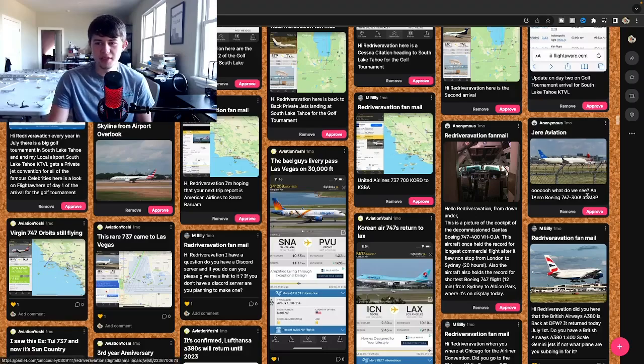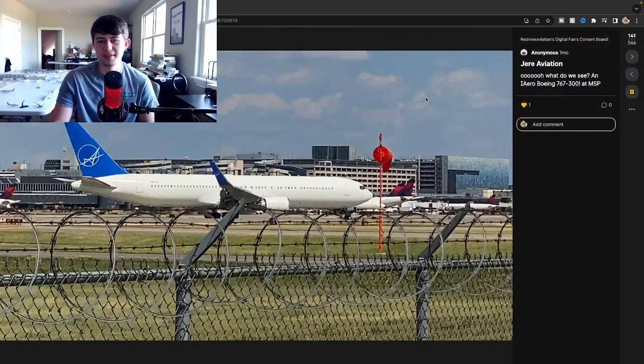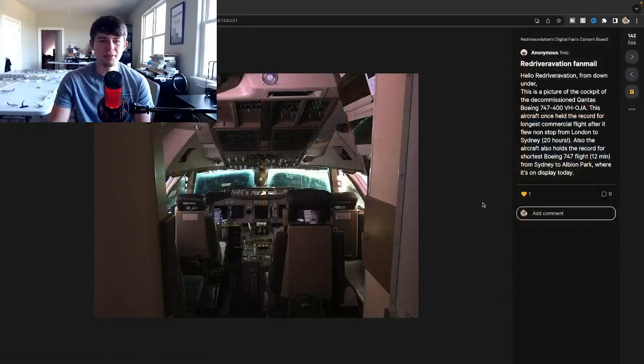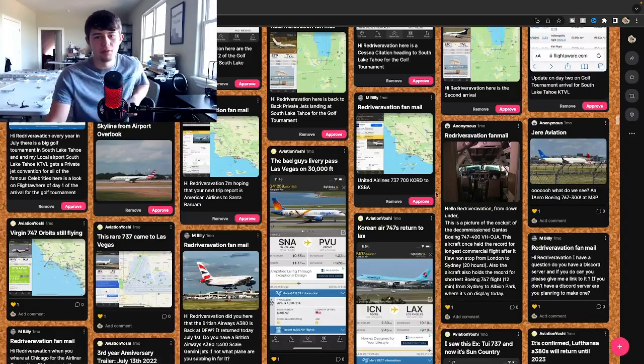Starting over here with Jairz Aviation's IAero Airways 767. These are really cool planes - you'll mainly see them with the 737 but the 767 is a very unique variant. Glad you're in Kelcha at Minneapolis St. Paul. Next up is a picture of a decommissioned Kiwanis Boeing 747-400, Victor Hotel Oscar Juliette Alpha. This aircraft once held the record for the longest commercial flight after it flew non-stop from London to Sydney, a 20-hour flight. It also holds the record for the shortest 747 flight - 12 minutes from Sydney to where it's displayed today. That is so cool, definitely my new favorite Kiwanis 747.